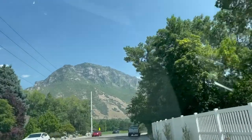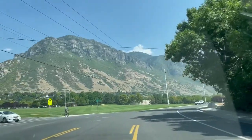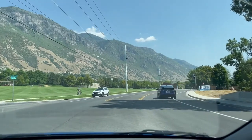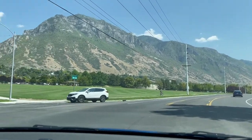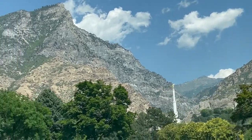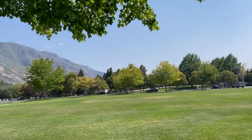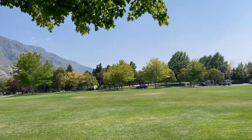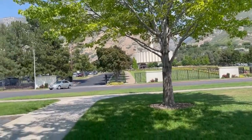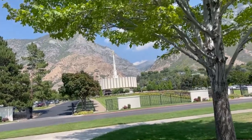Turn left towards Temple Drive, then turn right onto Temple Hill Drive. There's the OTC right there. Guys, we can see the Provo Temple spire from here.